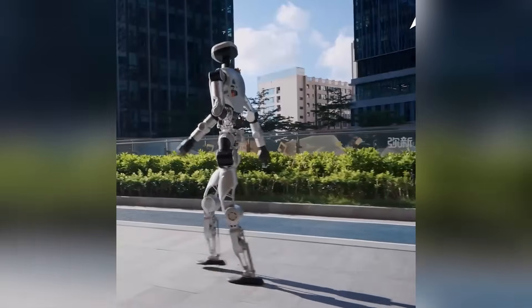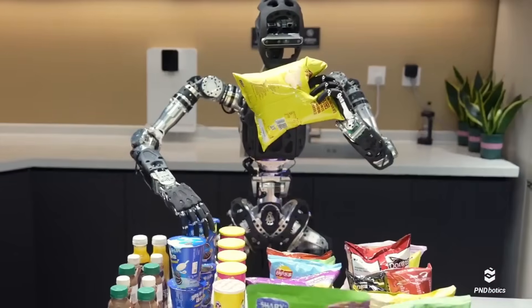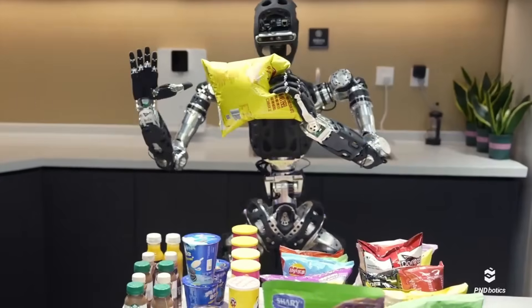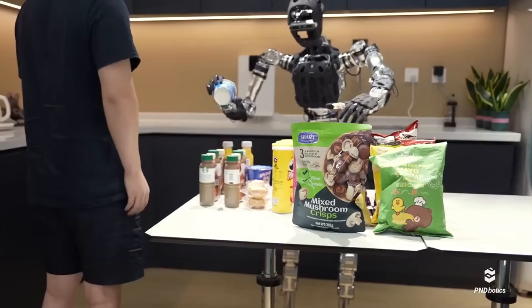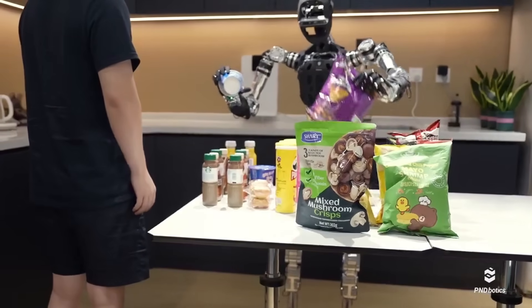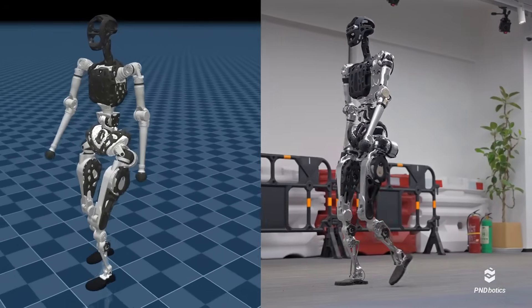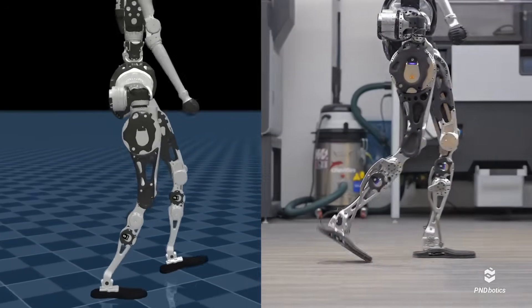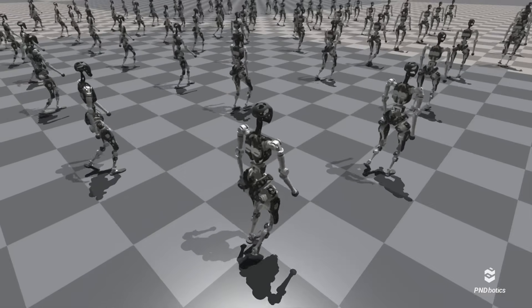And the last update might just be the most human one of all. Get ready to meet Atom — a humanoid assistant that's eerily natural in how it moves, and even more intriguing in how it works. PND Botics just released footage of their new humanoid robot named Atom, and it's making waves across the robotics community. Now let's be clear: Atom isn't fully autonomous. Based on what we're seeing, it appears to be teleoperated, meaning a human is controlling it remotely. But even knowing that, the execution is incredible.